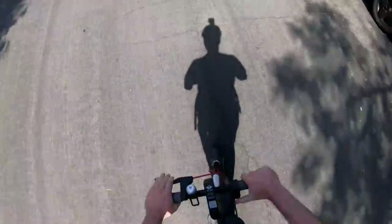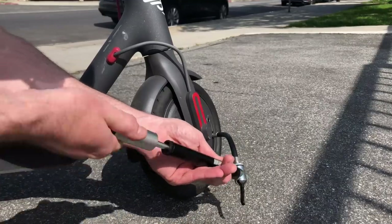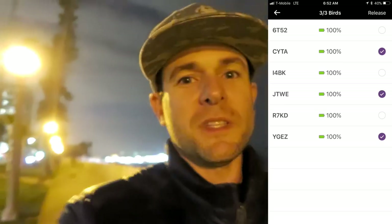Before you release your Birds, do a quick check to make sure everything is functioning as it should: the kickstand works, the throttle works properly, the brakes work, the stickers are on the Bird, and it's not broken. Make sure the tires seem inflated to proper specifications and are firm. Once you're ready to release your Birds, select the Birds you are releasing at that nest, take a picture of the Birds you're releasing, and boom — you're done.